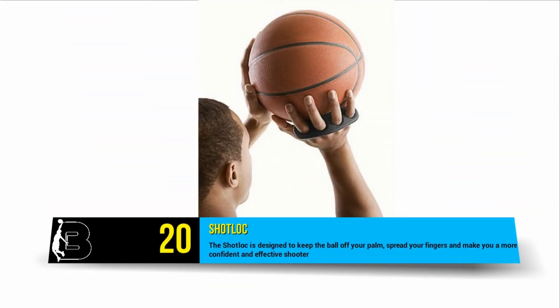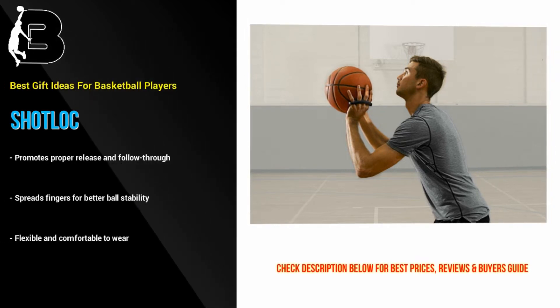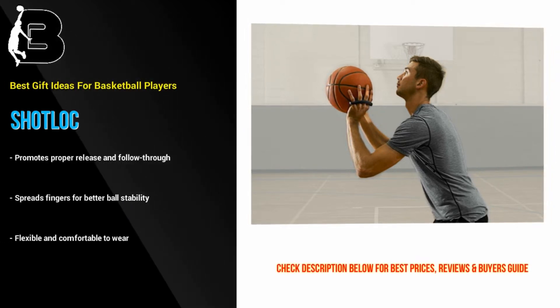At number 20 on the list we have the simple and affordable Shot Lock device. It's used by Steph Curry. It is designed to keep the ball off your palm, spread your fingers, and make you a more confident and effective shooter. This is a great affordable gift idea for basketball players who love to shoot but struggle with consistency.